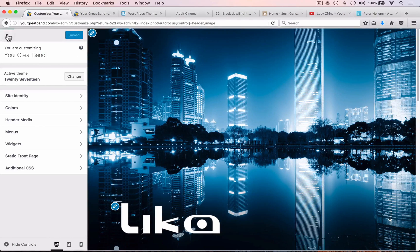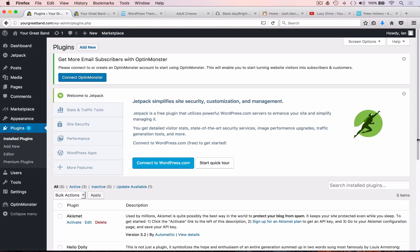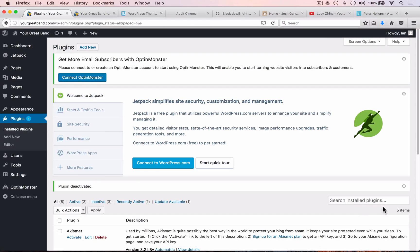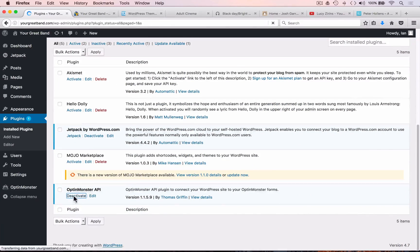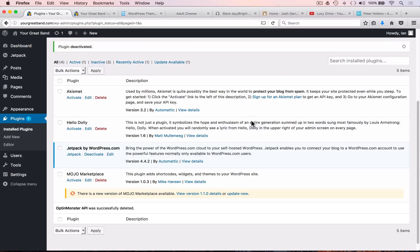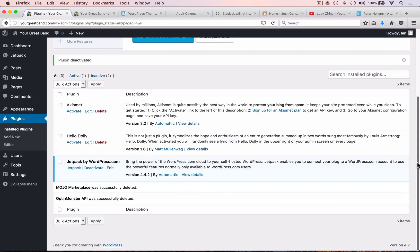Now let's go back to the dashboard. There are two things in the sidebar we're not really going to need: the Marketplace and OptinMonster, as we are using AWeber to collect and manage our email subscribers. So let's delete those — they are plugins, so let's go to the plugins page. We scroll down and find the Mojo Marketplace and OptinMonster plugins, deactivate them, and then delete them from the system. This is also the area where we'll be installing plugins in a later video.